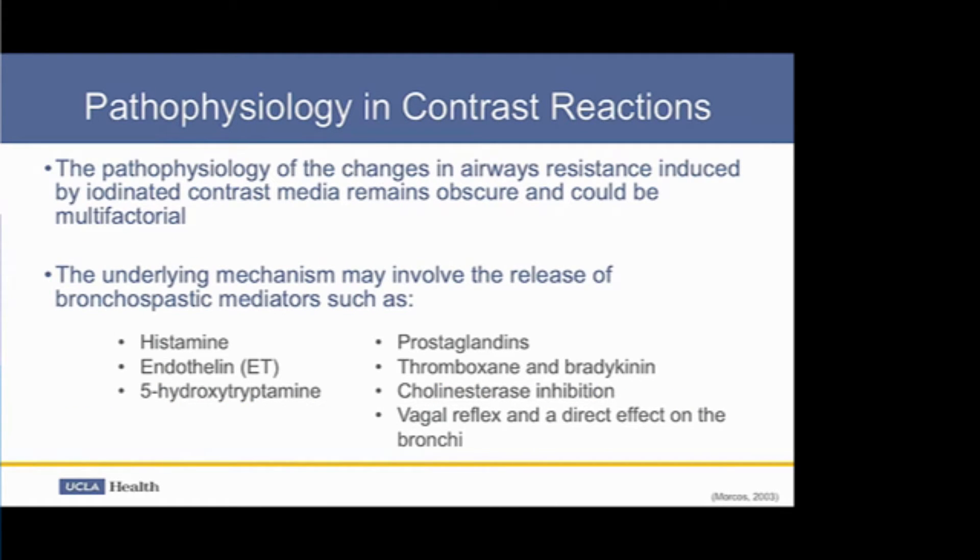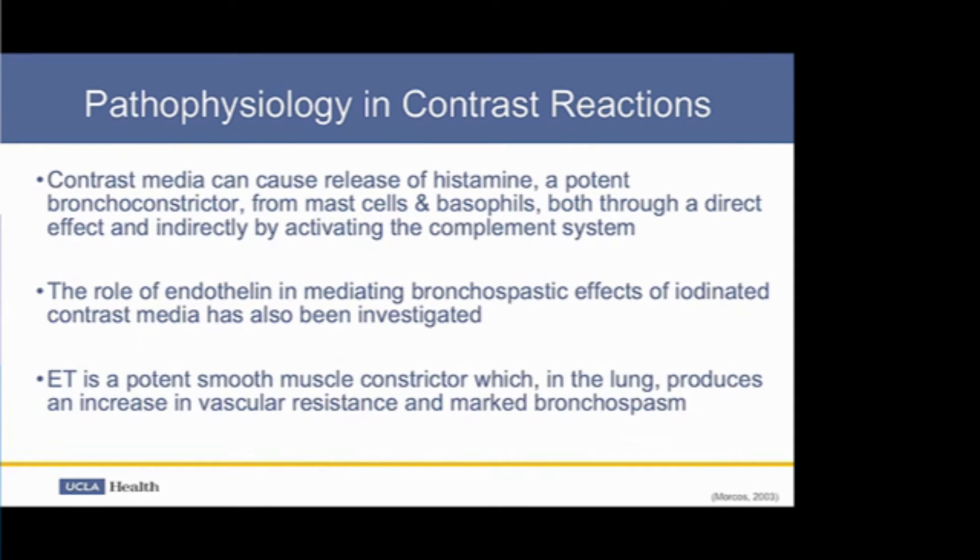The pathophysiology of the changes in airway resistance induced by iodinated contrast media remains obscure and is presumably multifactorial. The underlying mechanism may involve the release of bronchospastic mediators such as histamine, endothelin, prostaglandins, and bradykinin, among others. Contrast media can cause release of histamine — a potent bronchoconstrictor — from mast cells and basophils, both through a direct effect and indirectly by activating the complement system. Endothelin has also been investigated as a potent smooth muscle constrictor that in the lungs produces increased vascular resistance and marked bronchospasm.